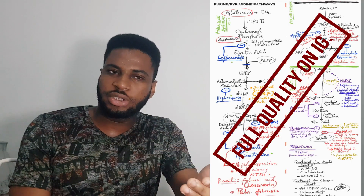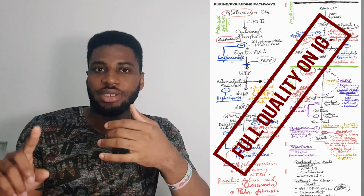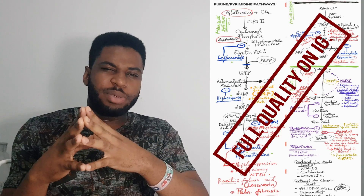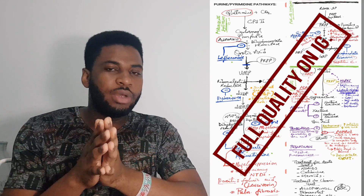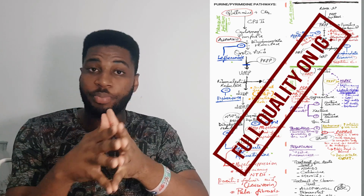From purine synthesis you have 6-mercaptopurine, ribavirin, and others. Look at how many drugs come from just one pathway — antibiotics, hematologic drugs like hydroxyurea, and oncologic drugs like leflunomide and methotrexate. Your purine salvage pathway connects to many diseases, and your heme synthesis connects to B6 deficiencies, sideroblastic anemia, iron deficiency anemia, and porphyrias.